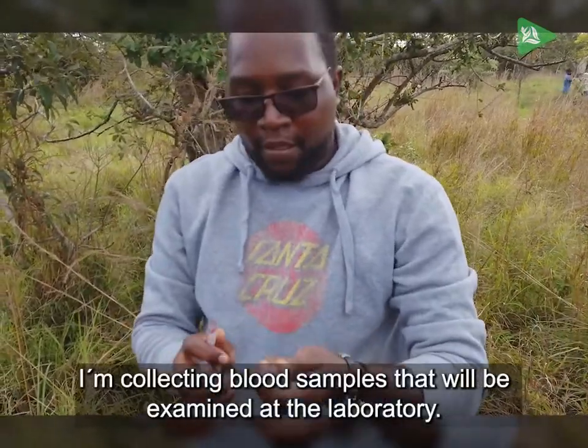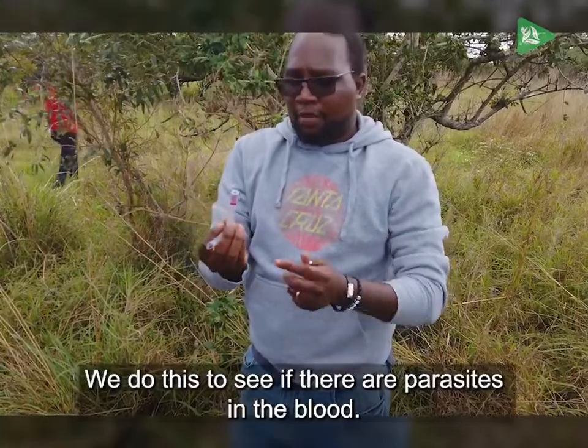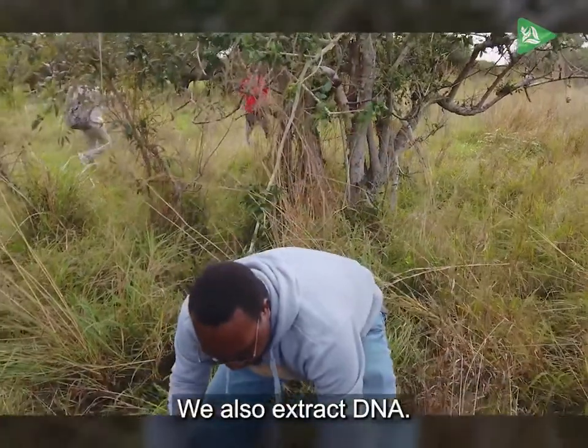We have to collect blood samples to be examined. We can do parasitological tests to see if there are parasites at the level of blood. We can also get the DNA from the animals.